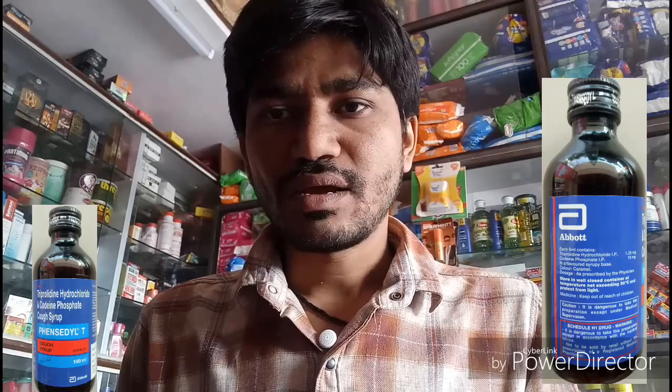What are the side effects of Fancidil T Syrup? The main side effects of Fancidil T Syrup are nausea, vomiting, dry mouth, sweating, and breathing problems. These are the main side effects of Fancidil T Syrup.